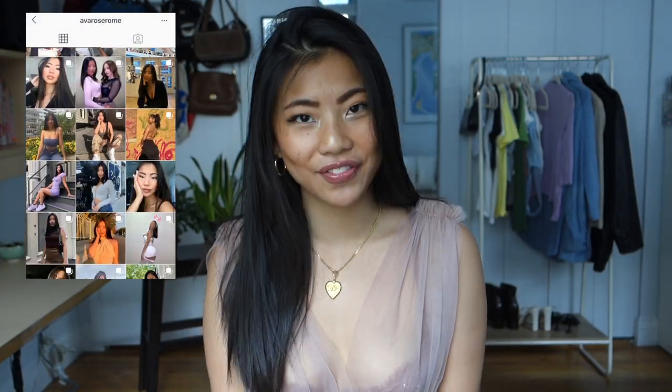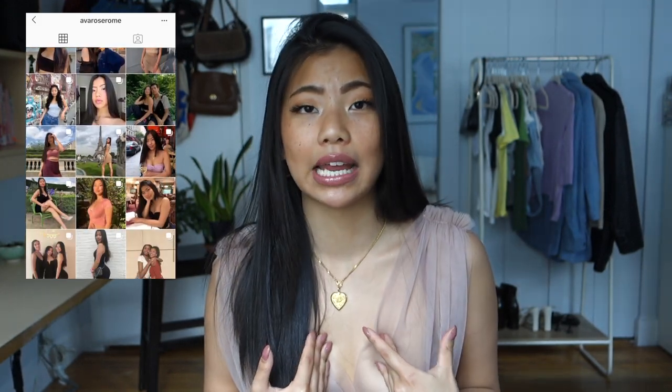Hi everyone, welcome back to my channel. For today's video, I thought it would be really fun to show you guys how I style jean shorts. These are my favorite shorts right now and I'm loving the slightly longer denim trend.